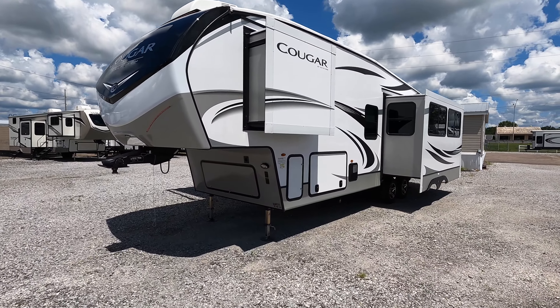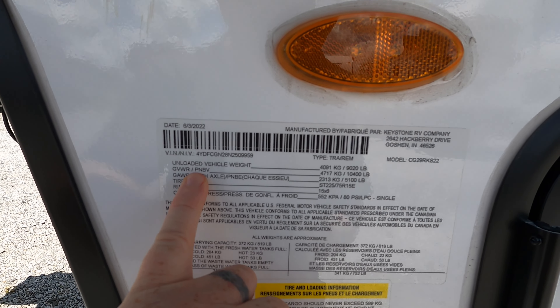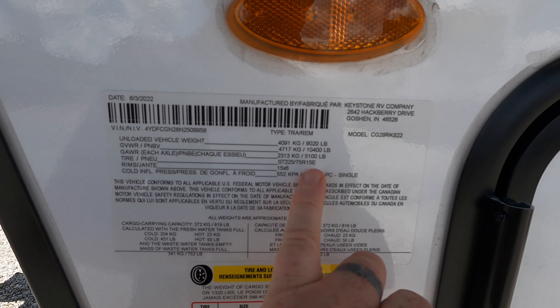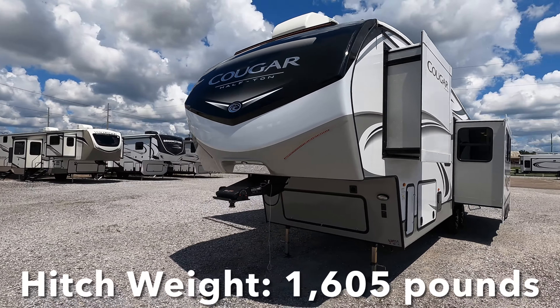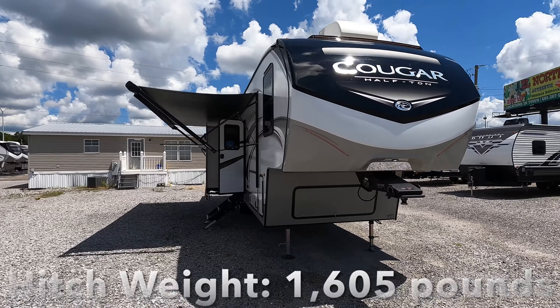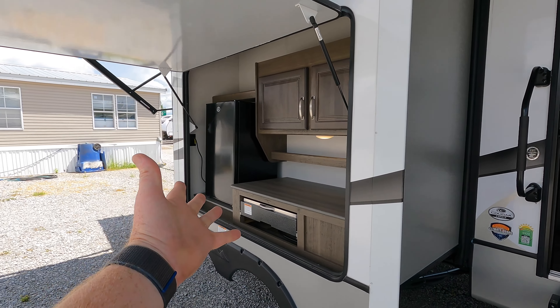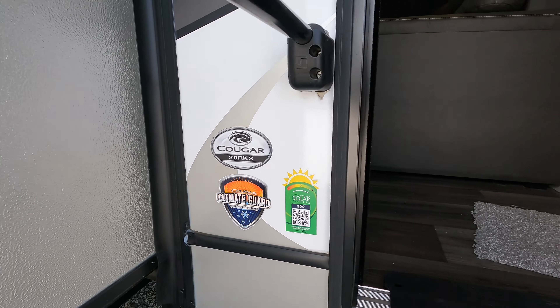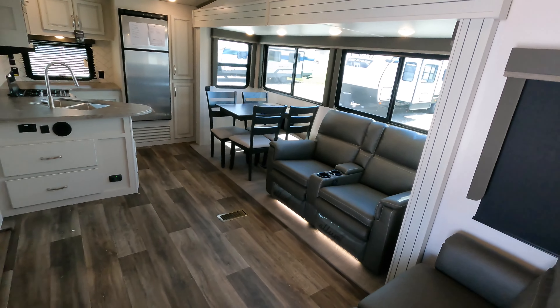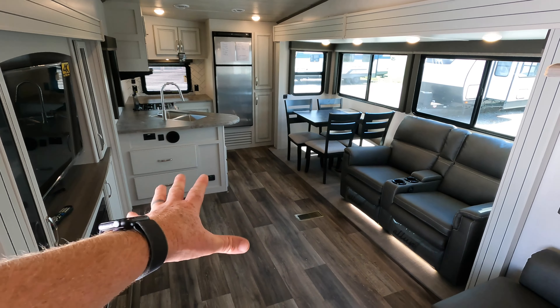We're going to start on the inside first and go over some features, but first let's take a look at the data plate and go over the exact specs. Unloaded weight — as the vehicle sits minus the battery and propane tanks — you're at 9,020 pounds. Gross vehicle weight rating completely loaded out is 10,400 pounds. You're riding on 5,100-pound axles with E-rated tires, and you'll have right at 1,605 pounds in the bed of your truck. This model is 32 feet 9 inches long, with three total slides, a rear kitchen setup, and an outdoor kitchen. The model number 29 RKS is a rough estimate — always add one or two feet to get the total length of 32 feet 9 inches.